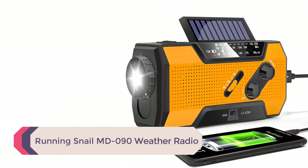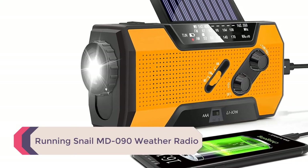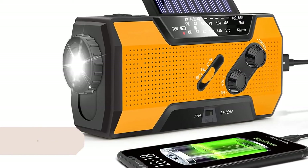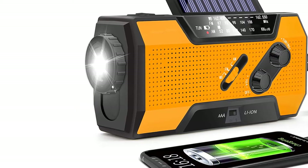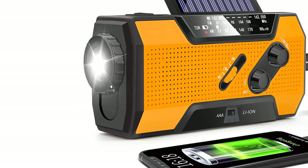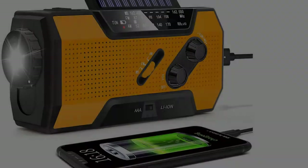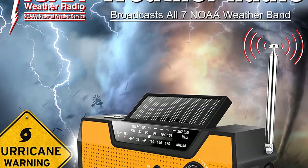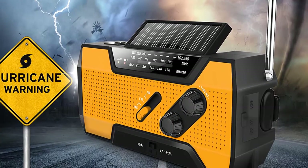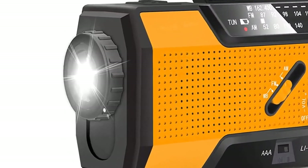Number 5: Running Snail MD-090 Weather Radio. Right out of the box, this radio seemed well designed. It is pretty durable and for the size, you can't beat the features that come with it. There are a lot of features crammed into a unit of this size — I can fit this into the front pocket of my jeans. It is uncomfortable, but it can be done. The LED light on the front is a decent size and puts out enough light to be useful for navigating in the dark.